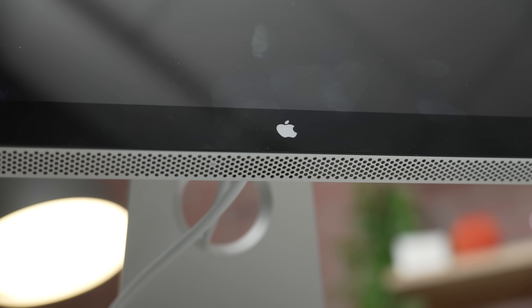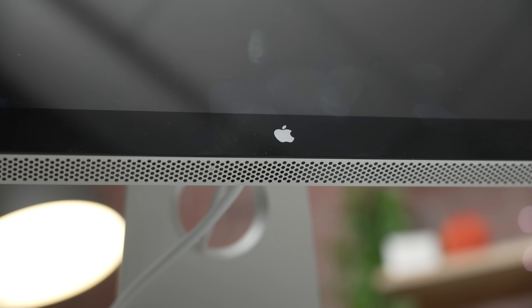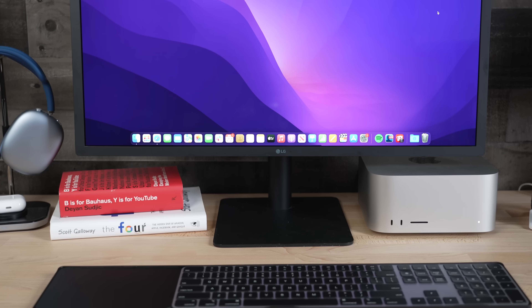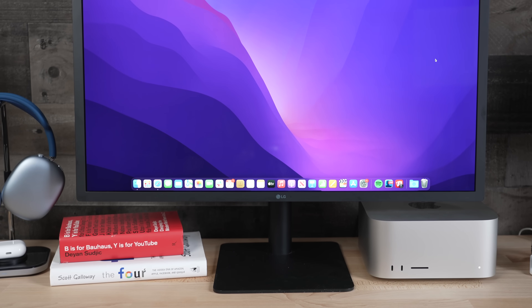Shout out to OWC for sending this out to us — you can pick up used products like this on their website at MaxSales.com. Not an ad, just wanted to point that out. If we go over to the LG Ultrafine, it's made up of clunky plastic. It's a bit of an eyesore. If you're going for aesthetics, this ain't it. Functionally it's a perfectly fine monitor — if you're being reasonable and you don't care about the look, then yeah, totally fine. But it's a no for me in the aesthetics department.